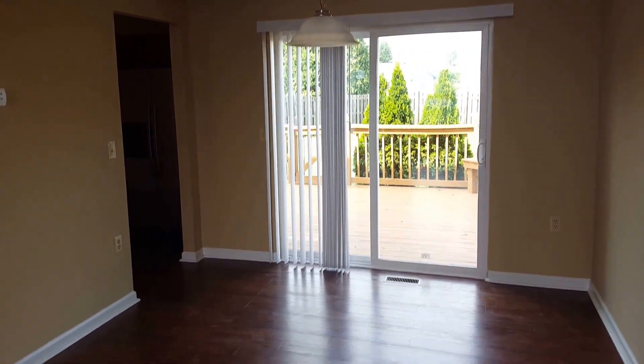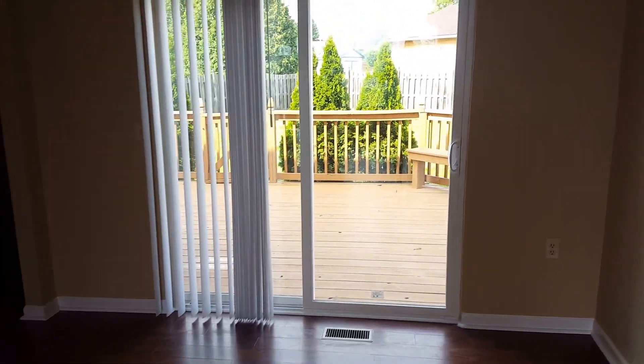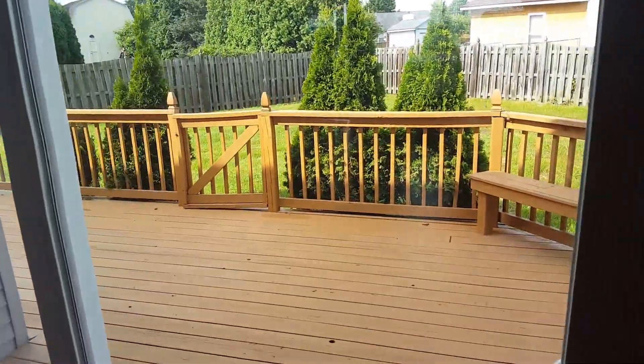There's a nice formal dining room area and a brand new sliding door that looks out to the back of the property.